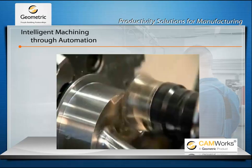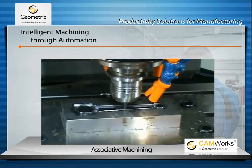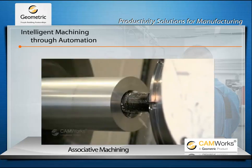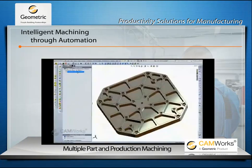CamWorks is an intuitive feature-based CAM solution that helps manufacturers increase productivity and profitability through best-in-class technologies and adaptable automation tools that maximize machining efficiencies and is yet simple to use.